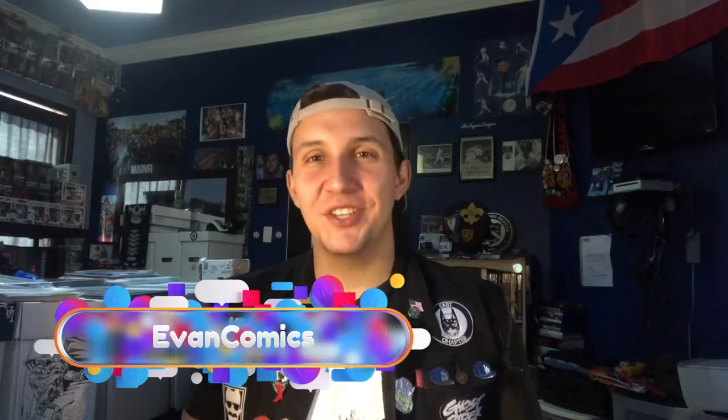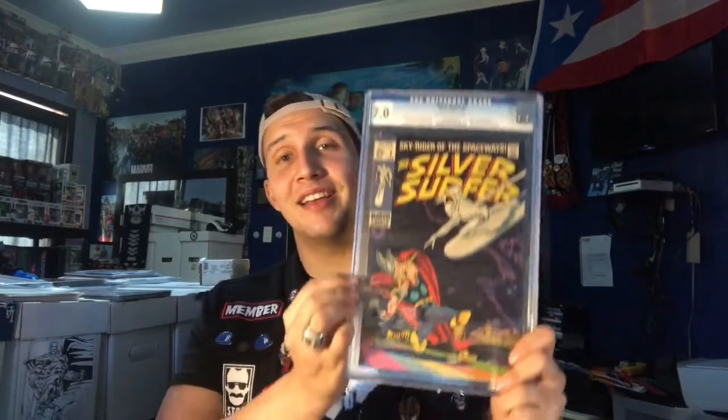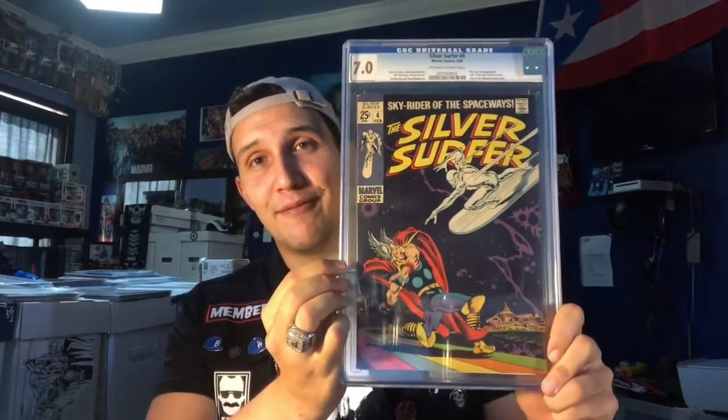Ladies and gentlemen, welcome to episode 5 of Show Off Your Slabs, here with me Evan, Comics of the Comic Book Feed Club East Chapter. For today's CGC goodness I decided to spice it up with a little bit of Silver Age action and feature my favorite superhero on what is probably one of the most collectible covers in the comic book world today. Without any further ado, CGC graded at a 7.0 off-white to white pages, coming at us all the way from February of 1969, Silver Surfer volume 1 issue number 4.